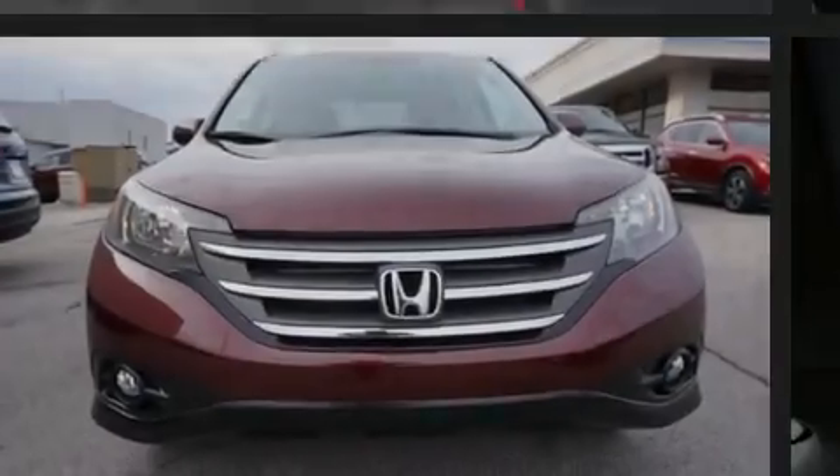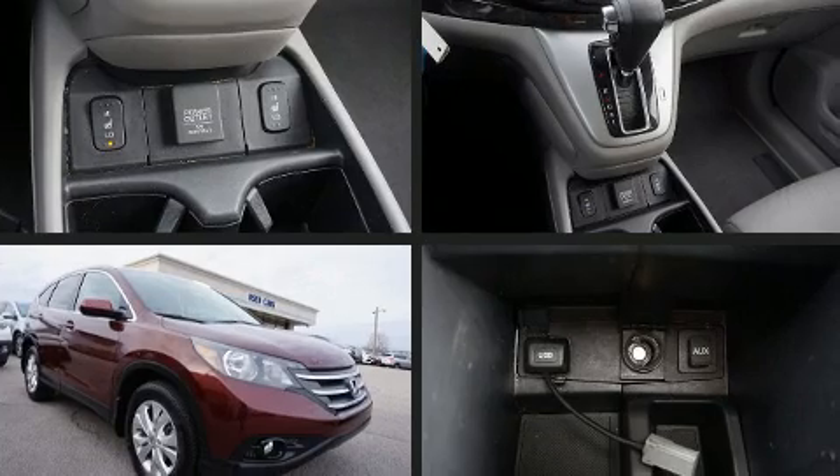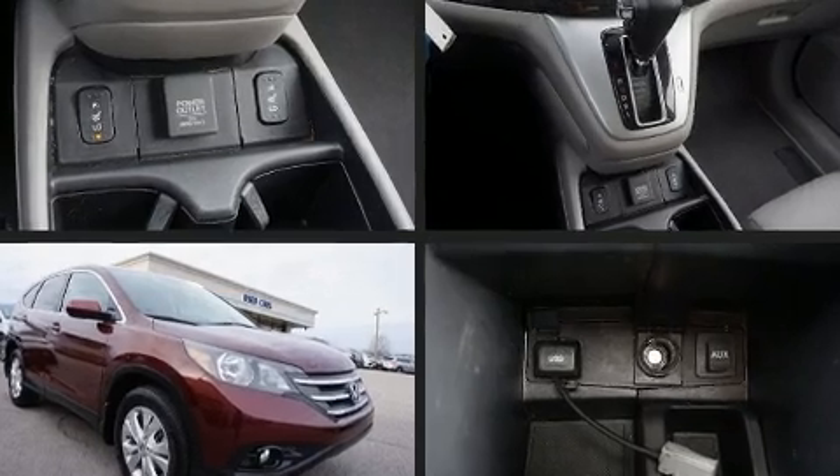Introducing the 2014 Honda CR-V. It features an automatic transmission, front-wheel drive, and a 2.4-liter four-cylinder engine.